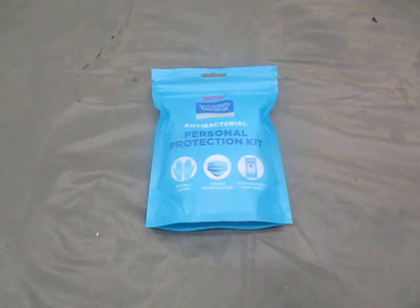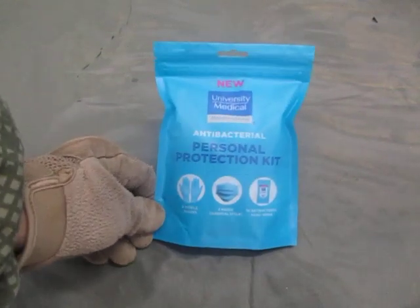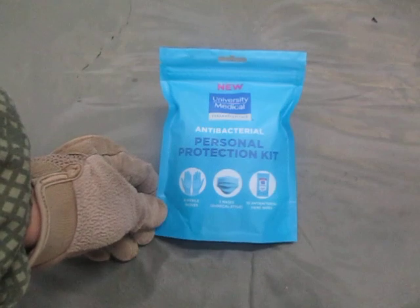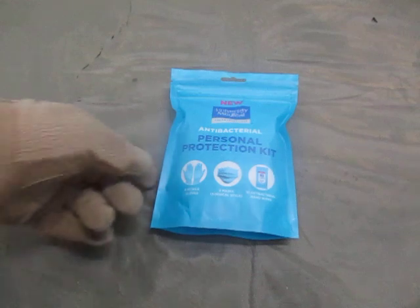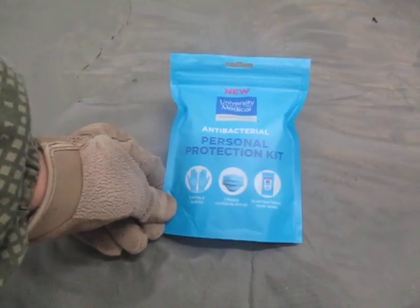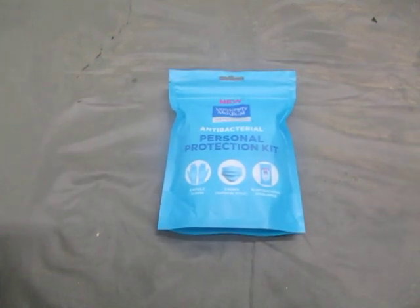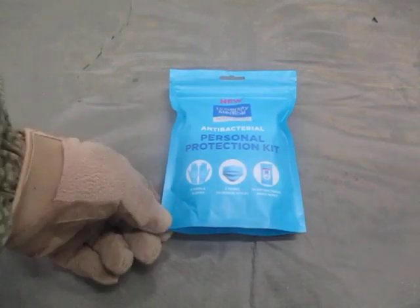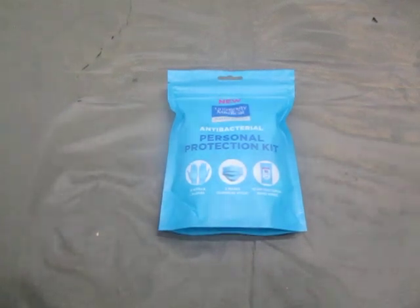I was going through the store this morning and I came across these. There was an entire cart filled with them — like two or three giant cases of this stuff. There it is: University Medical antibacterial personal protection kit. Inside is supposed to be four nitrile gloves, so two sets, two surgical style masks, and ten antibacterial hand wipes. I'll read you the back and then we're going to open one up.